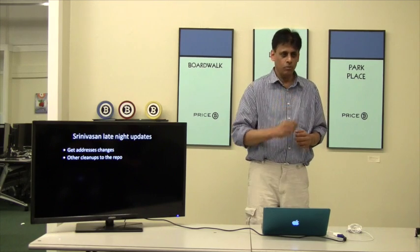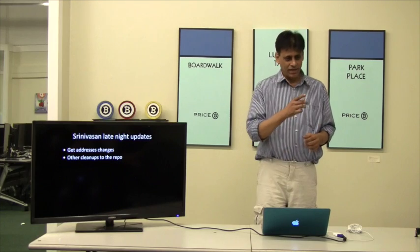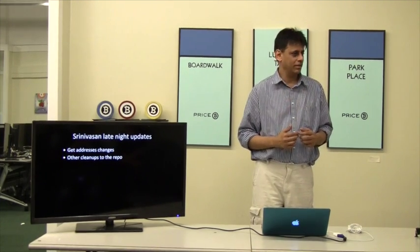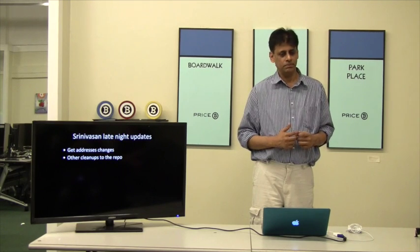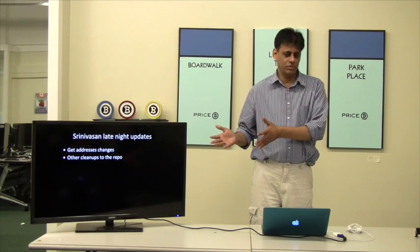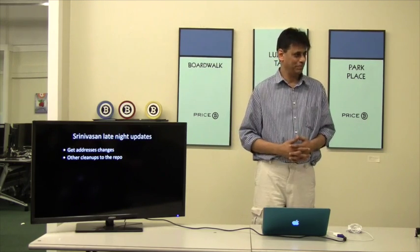He poked into HelloBlock.io a bit and thought it was interesting. He didn't realize you had to go and get all those transactions, but will do that tonight or tomorrow. Once we get this to the point where you can actually do transactions, that'd be really helpful.